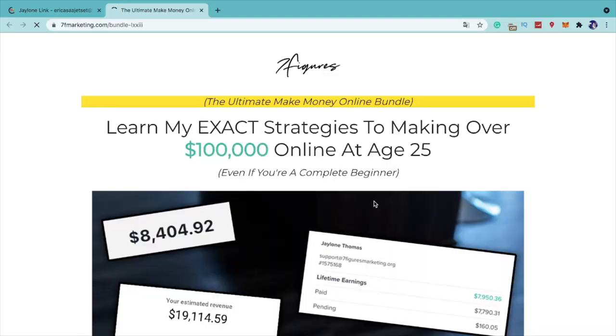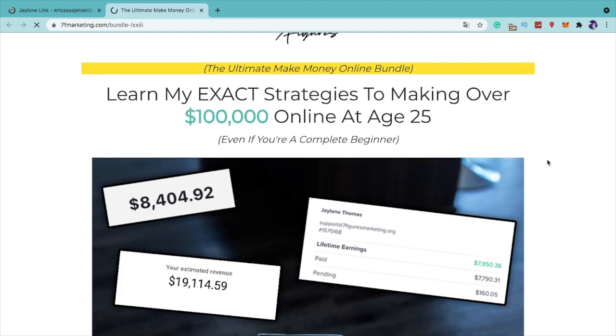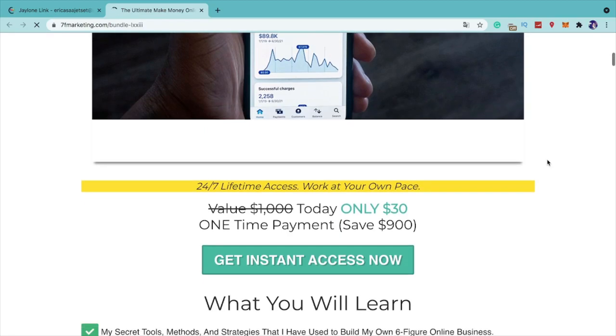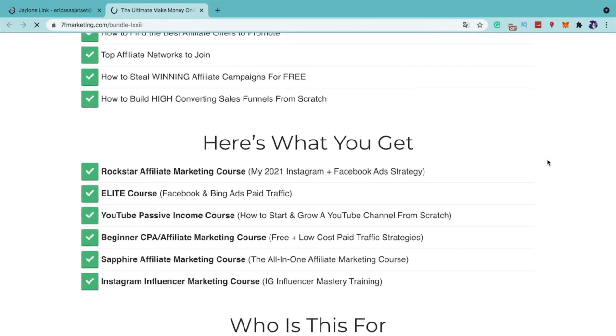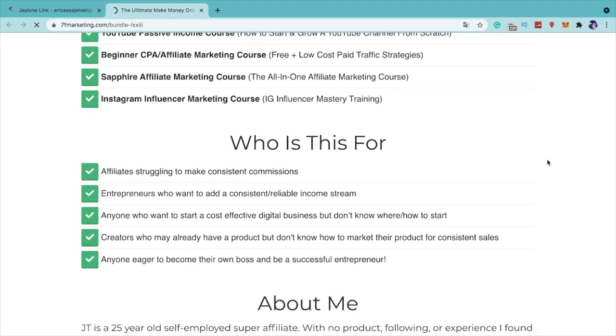Where I learned all of this is from a course by Jaylen Thomas — the Seven Figures Income Academy — where he teaches you exactly how to make over $100,000 as a 25-year-old. It's just $30, but he goes intensively into building an online business, CPA, the best offers, affiliate marketing, Instagram growth, starting a YouTube channel, and low-cost methods.